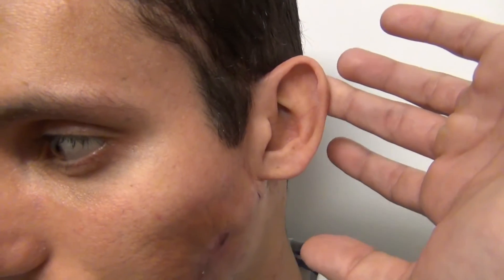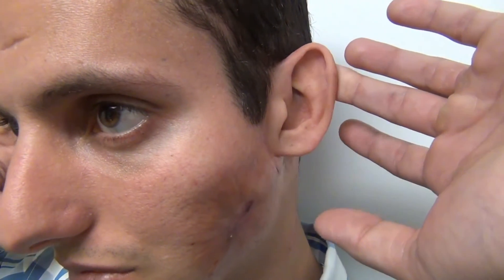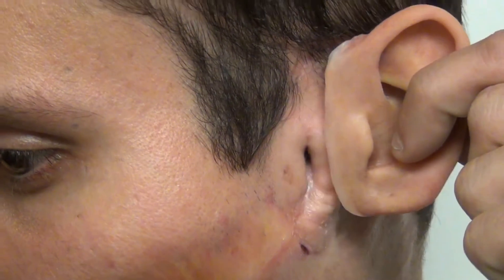The ear prosthesis seen here is extremely secure, but our new patient can't yet appreciate just how successful his result is in terms of retention. Positioning takes some practice, but our international client will soon master the complete management of his prosthesis.